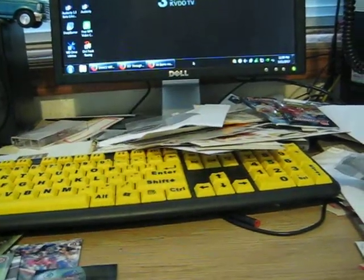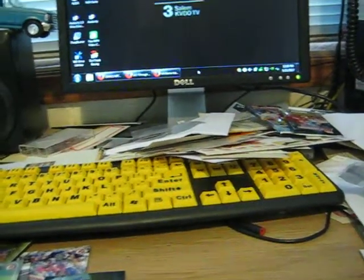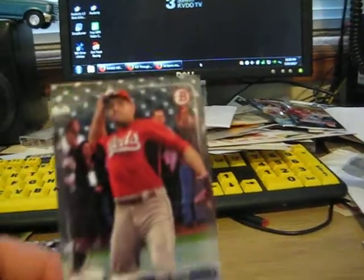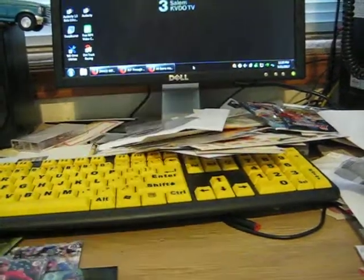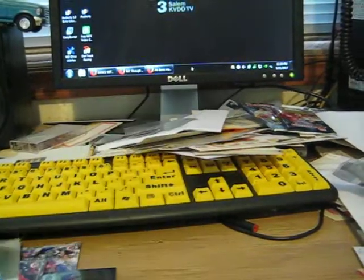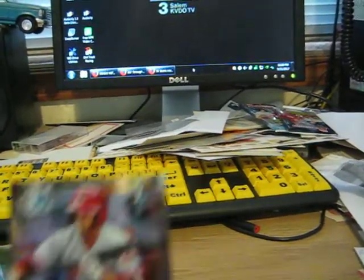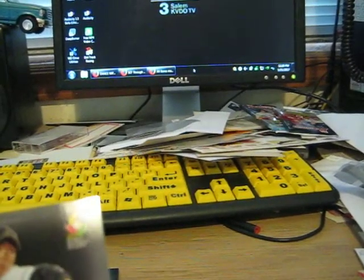Joey Votto. One or two of these cards is damaged. Paul DeJong. Chrome. Sean Reed Foley. TJ Friedl. Chrome. Takahiro Norimoto.